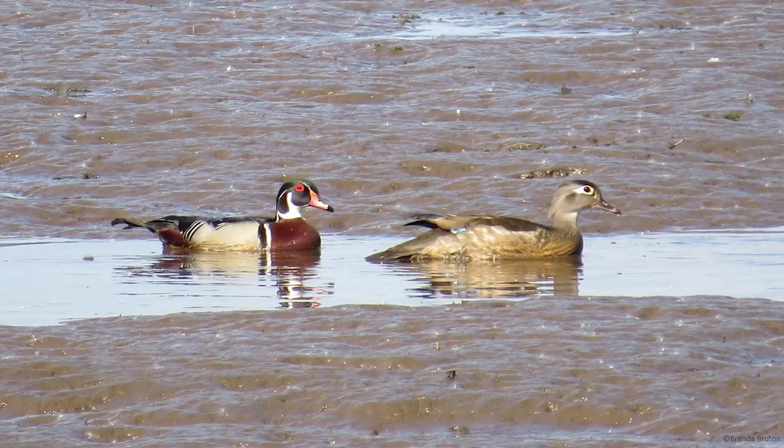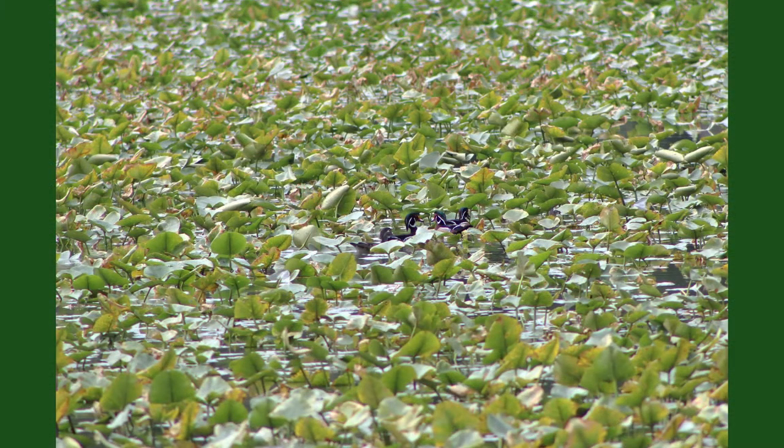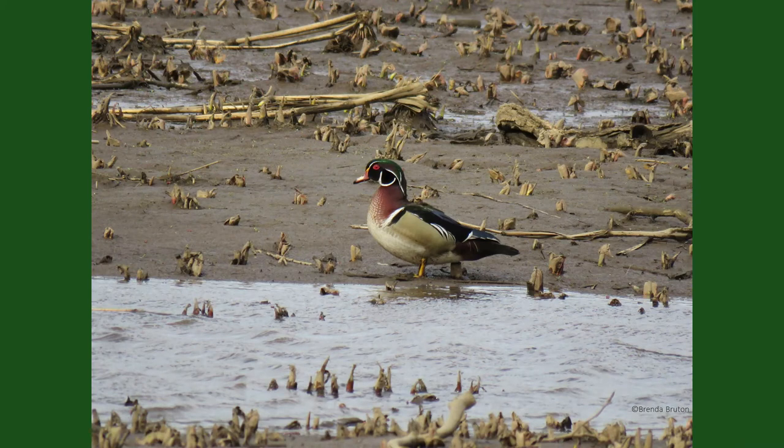Wood ducks are commonly seen throughout the United States and southern parts of Canada, with larger populations along the east coast, from Nova Scotia to Florida. They can be found in a variety of habitats, including ponds, lakes, marshes, swamps, and along rivers and streams. Wood ducks normally prefer areas that have vegetation coverage and tend to shy away from open bodies of water.